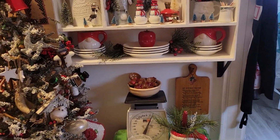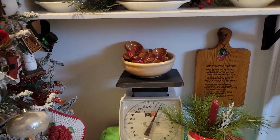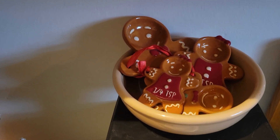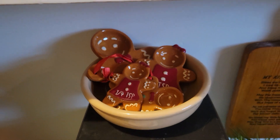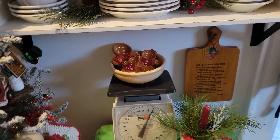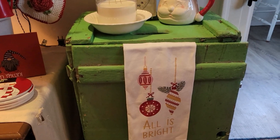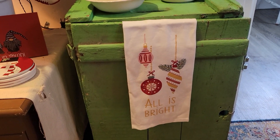You'll recognize my little scale that I purchased a couple weeks ago. I found these at my thrift store — they're little gingerbread cookie measuring spoons; I thought those were cute. These little towels I got two of them — they were only 99 cents at my local Walmart.